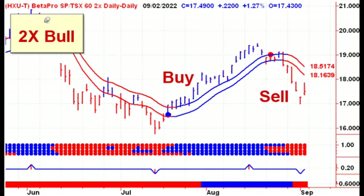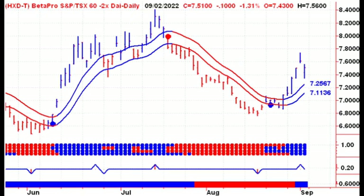Coming into this week's trading action, all of the bull ETFs are currently on sell signals. That could certainly change this week, but we are long all the bear ETFs. So we're currently long the 2x bear ETF for the TSX.